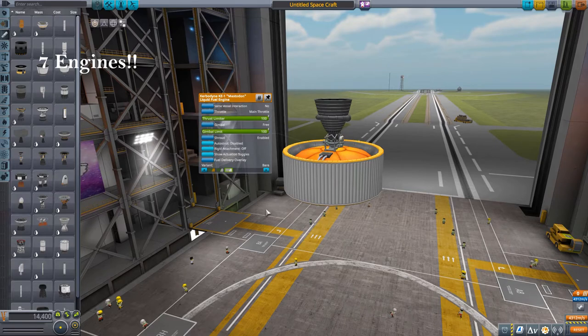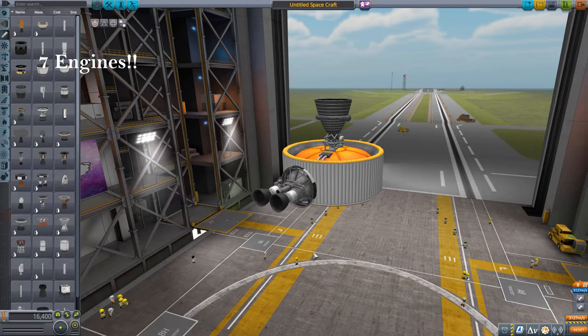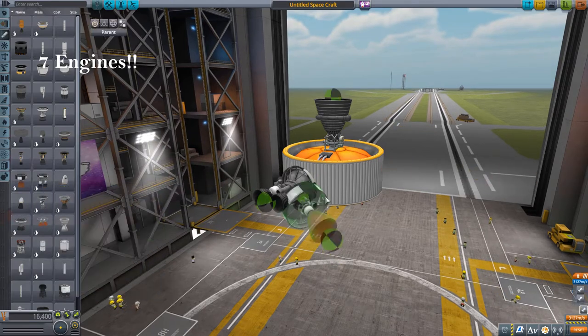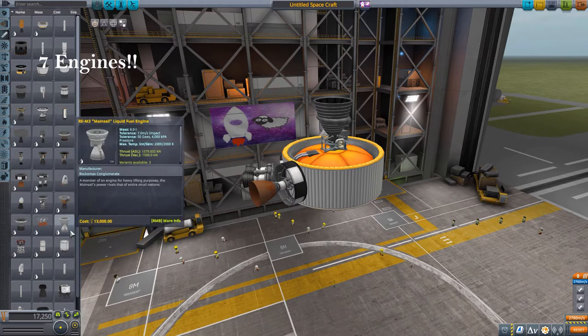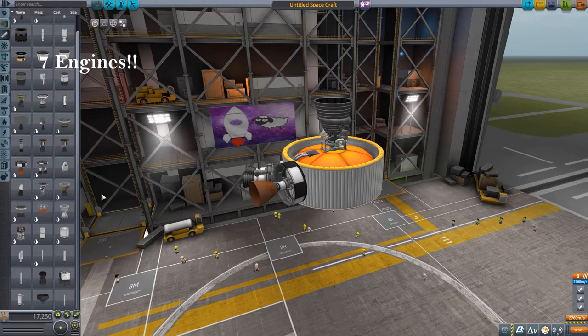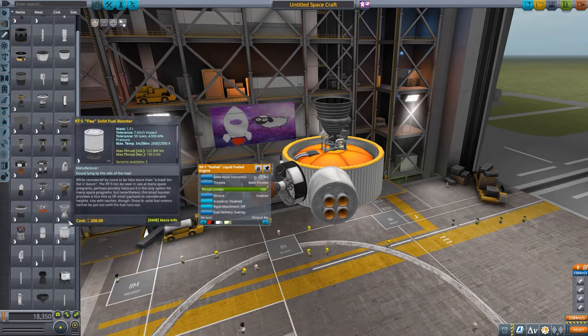There are 7 engines. One heavy lifter with 1,300 kilonewtons of thrust. One medium lifter with 400 kilonewtons of thrust. One LV-909 Terrier upgrade — the Cheetah — with more thrust and pretty much the same efficiency, just a bit heavier. And one liquid fuel booster engine with 240 kilonewtons of thrust in different variations.